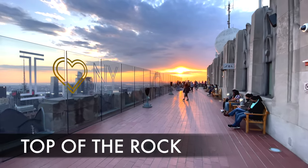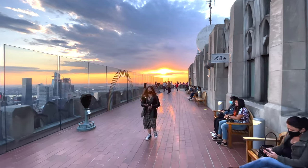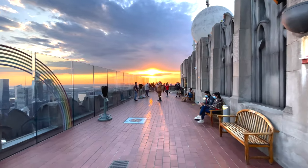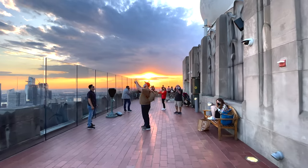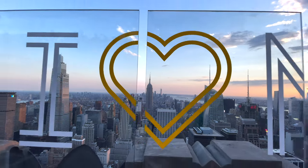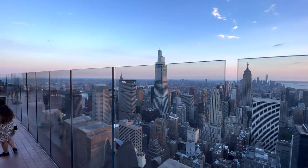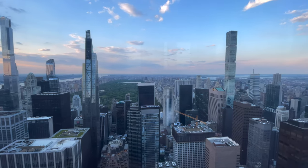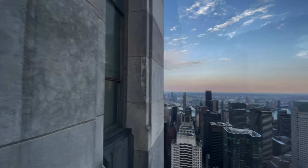First on the list is the Top of the Rock at Rockefeller Center. Head down to the basement, just across from Radio City Music Hall, buy your tickets, hop in the elevator, and within a minute and 20 seconds you'll be right at the top of the rock. They have two different levels you can check out — all of Manhattan, all the way towards the Hudson and across towards Brooklyn and the Bronx. This is the premier viewpoint in all of New York City.